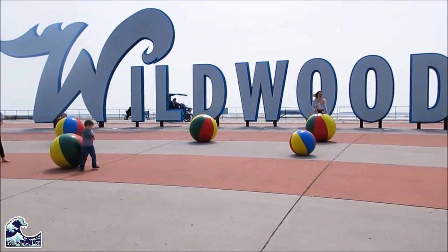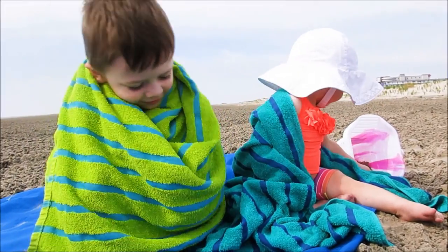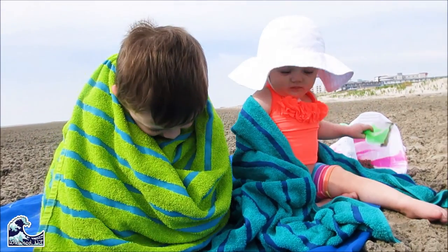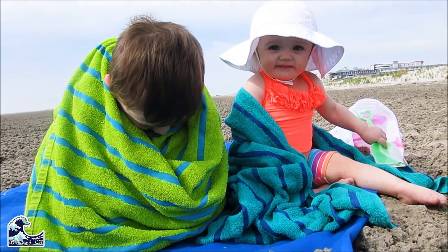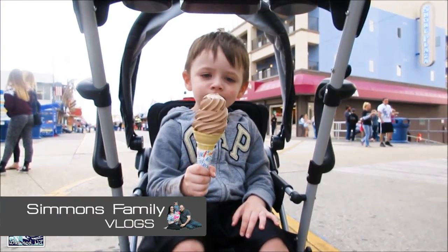Hey guys, it's Melanie and this is our trip to Wildwood, New Jersey. This is our vlog and this is the first time we've ever been to Wildwood, New Jersey. We went to Wildwood Crest and Wildwood, and we went to the boardwalk, the beach, a bunch of restaurants, things like that.